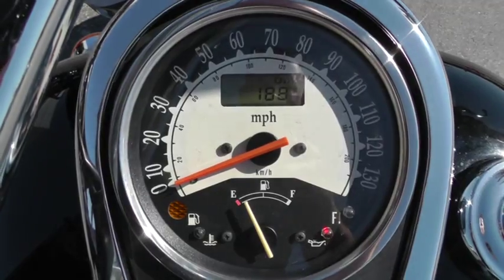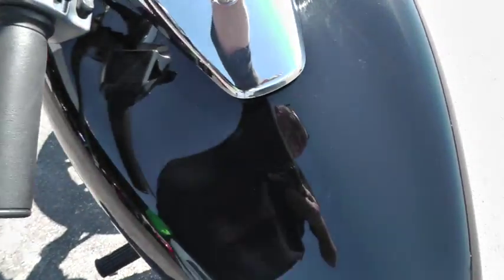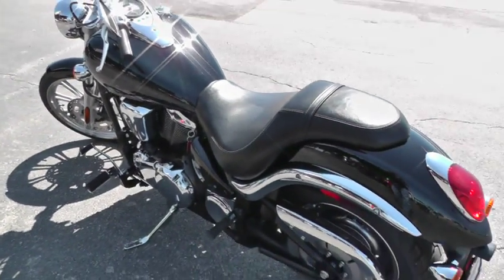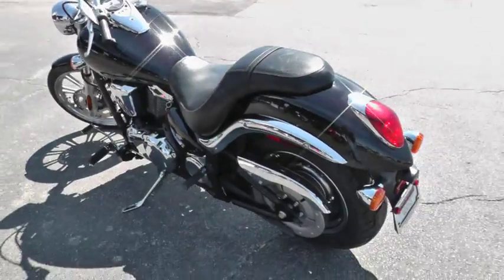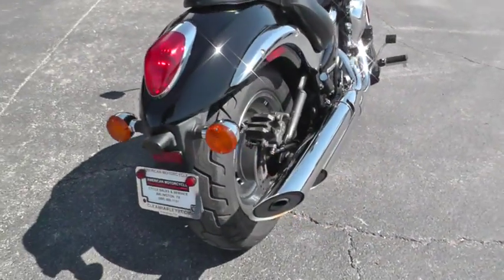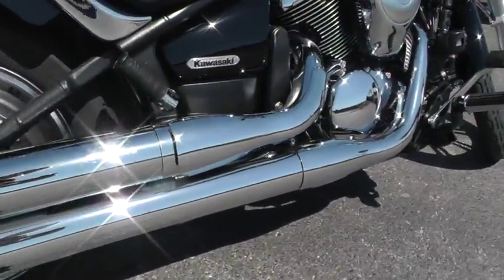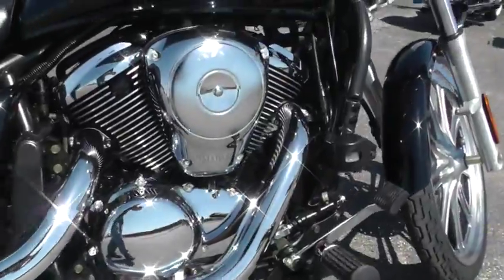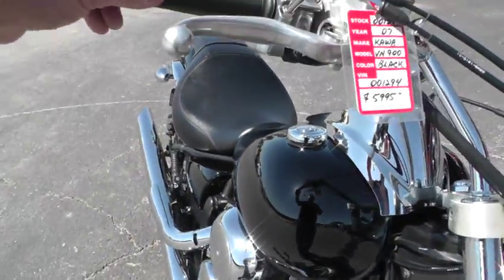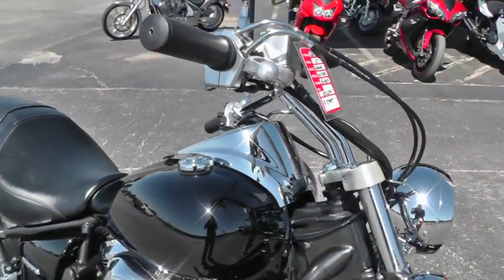This bike has got 1,881 miles on it — it's really not even warmed up with that few miles. The bike runs great, it handles good. Forward mount foot controls give it a really nice seating position with these pull-back style drag bars on it.